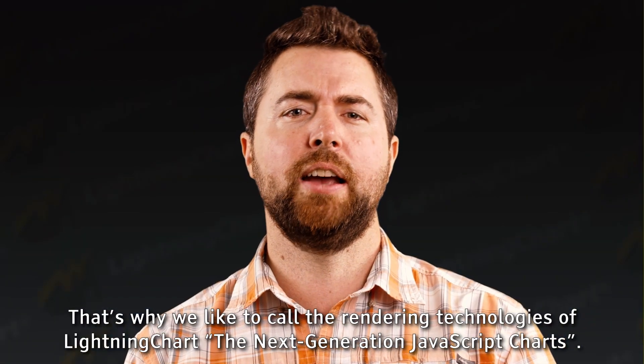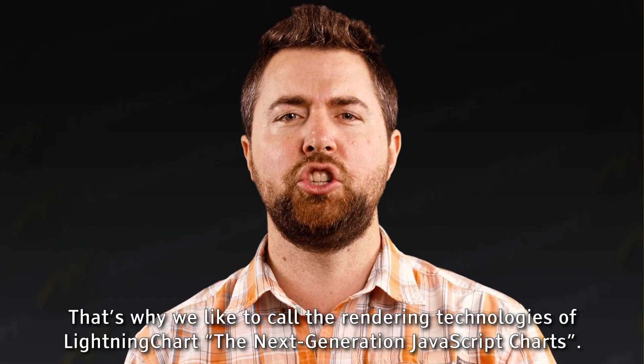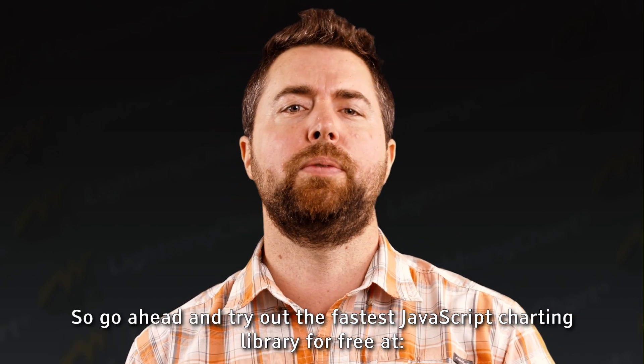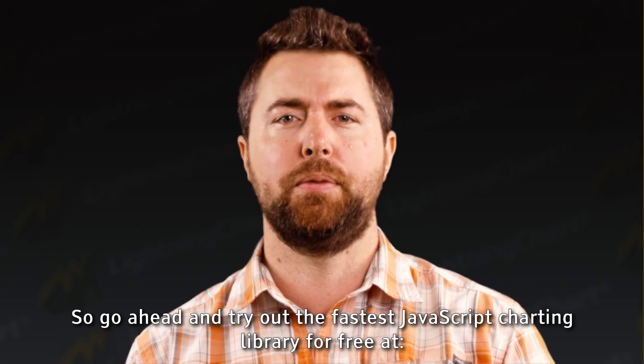That's why we like to call the rendering technologies of LightningChart the next generation JavaScript charts. So go ahead and try out the fastest JavaScript charting library for free at www.lightningchart.com.